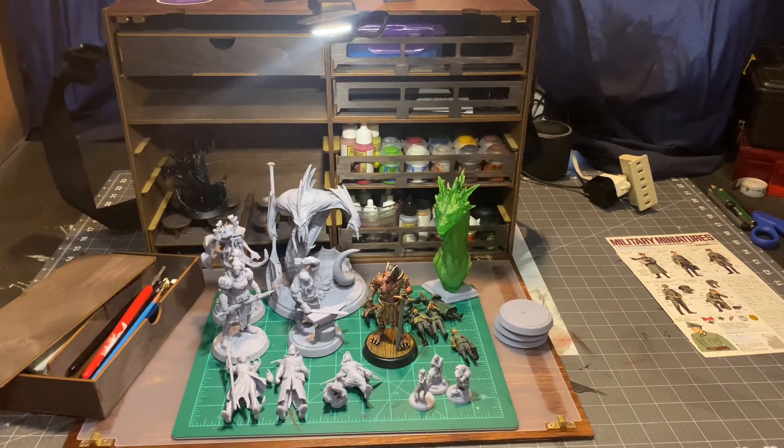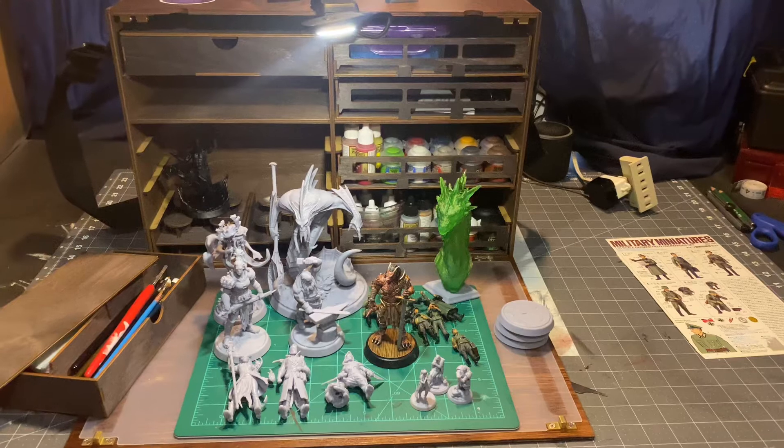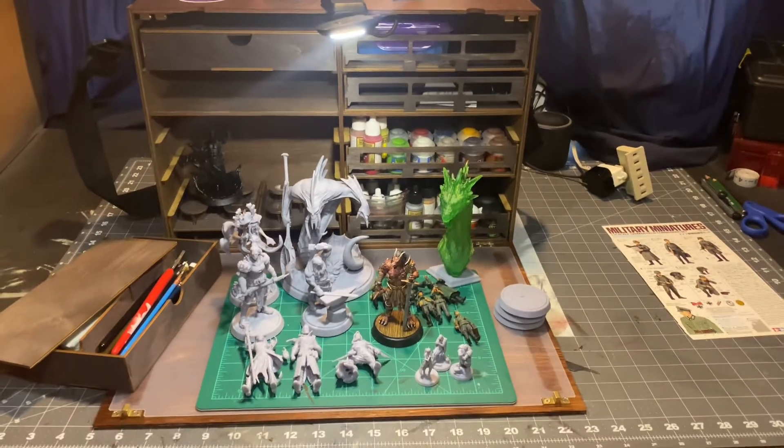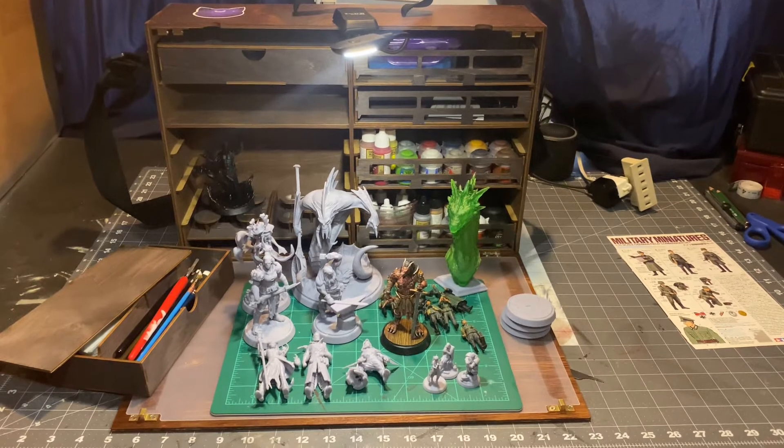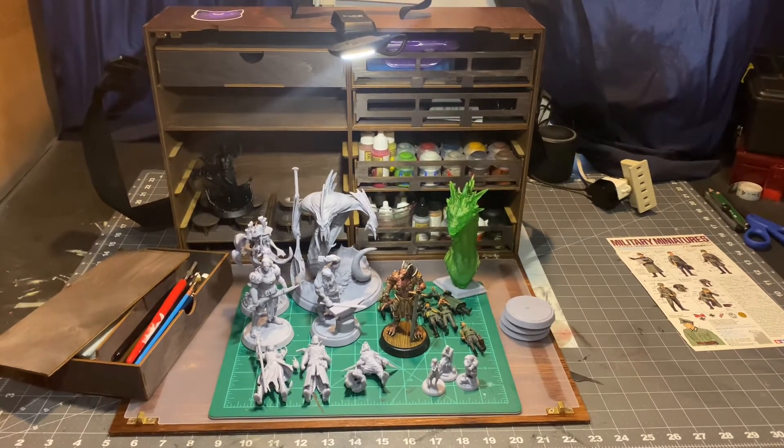Hello, everybody. Welcome to another video of RC Forge Productions. I want to give a model update. I got a nice painting to-go case for Christmas this year.